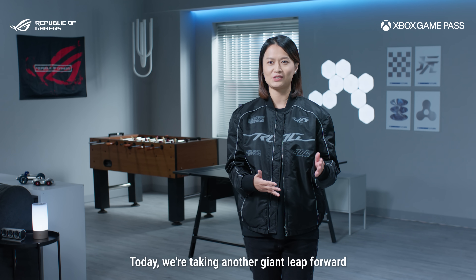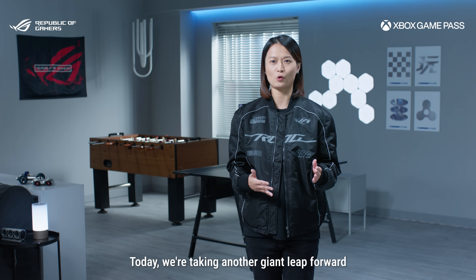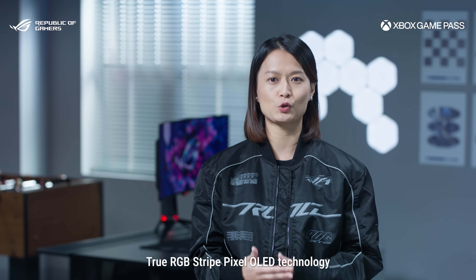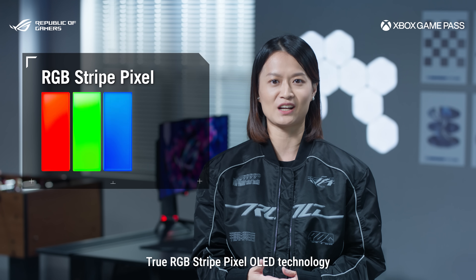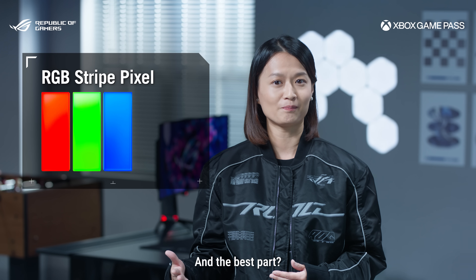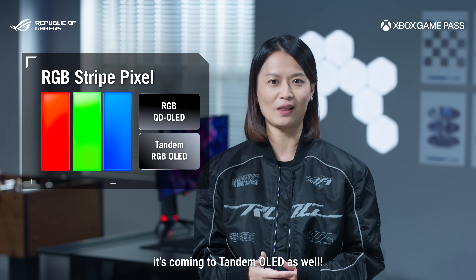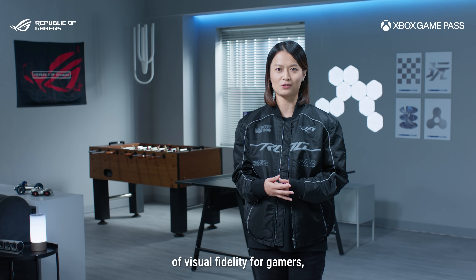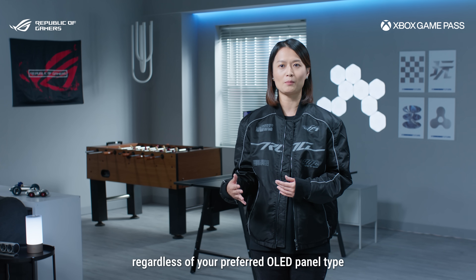But we are not stopping there. Today, we are taking another giant leap forward. We are incredibly excited to introduce the next generation of true RGB stripe pixel OLED technology. And the best part? It's not just for QD OLED — it's coming to Tandem OLED as well. This means a whole new level of visual fidelity for gamers, regardless of your preferred OLED panel type.